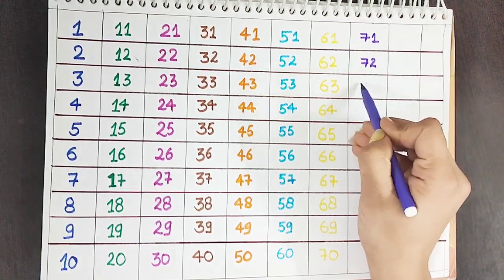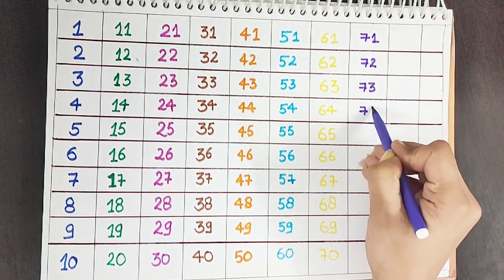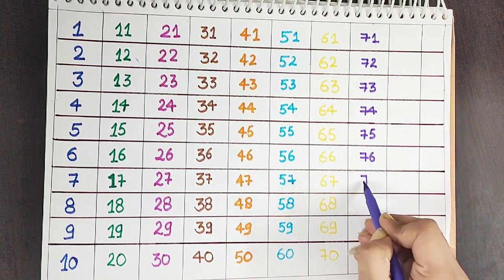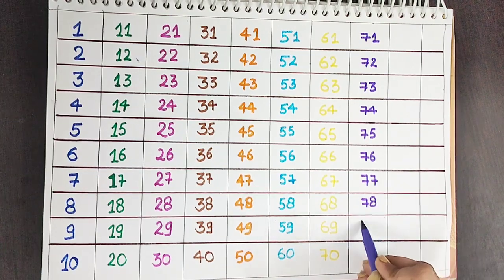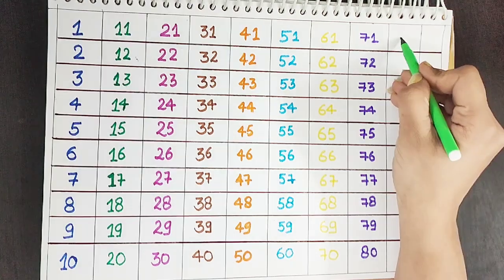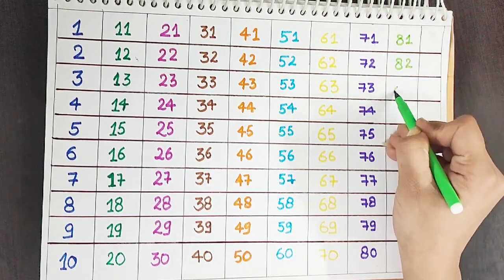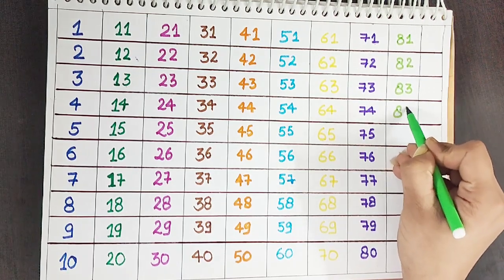Seventy-one. Seventy-two. Seventy-three. Seventy-four. Seventy-five. Seventy-six. Seventy-seven. Seventy-eight. Seventy-nine. Eighty. Green color.